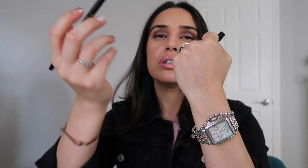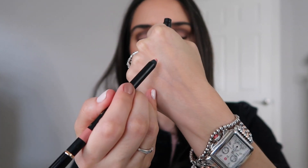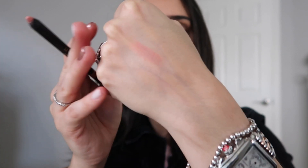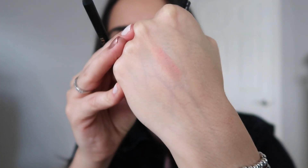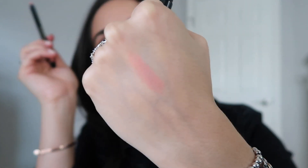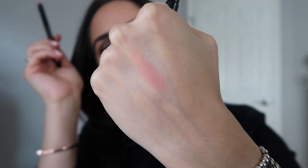The first lip liner is Peachy Nude and I'm going to show you the swatch on the back of my hand. It's a beautiful nude with a peachy undertone. It is very light, but this is a color that's going to go with a lot of my Chanel lipsticks, so I'm really excited about this color.